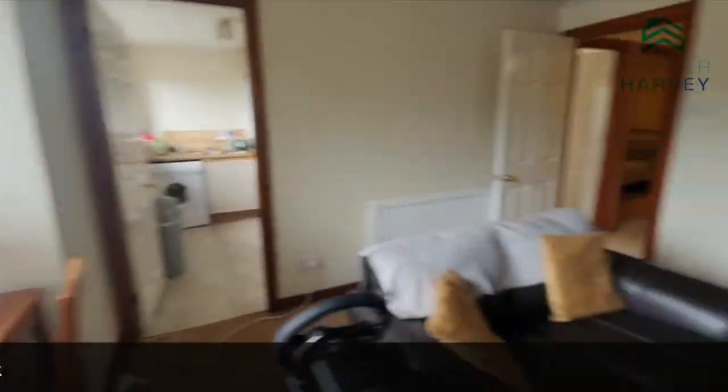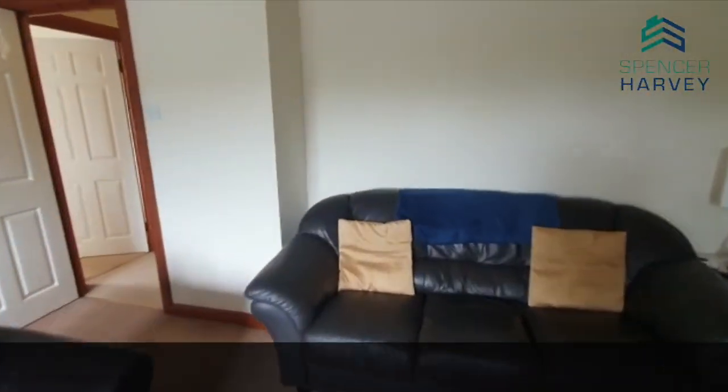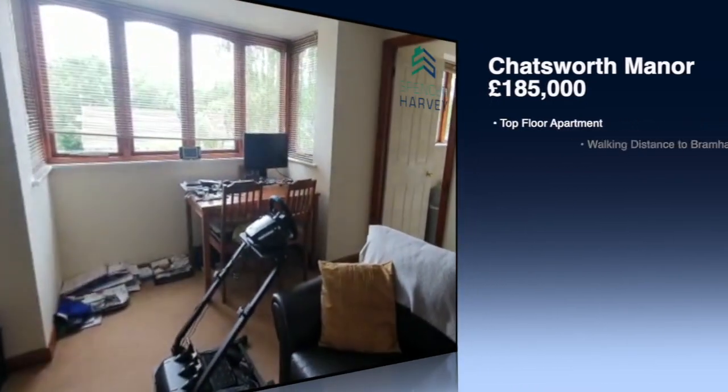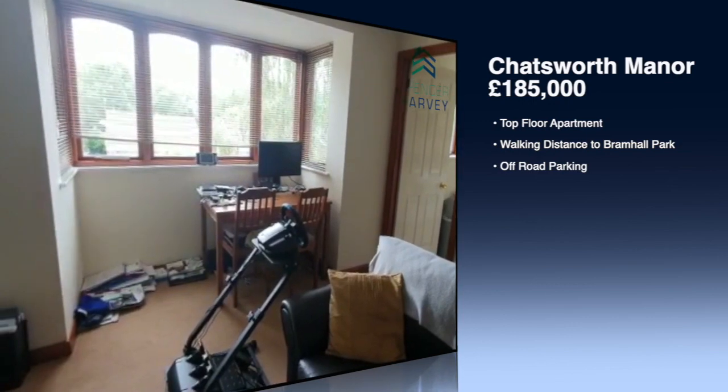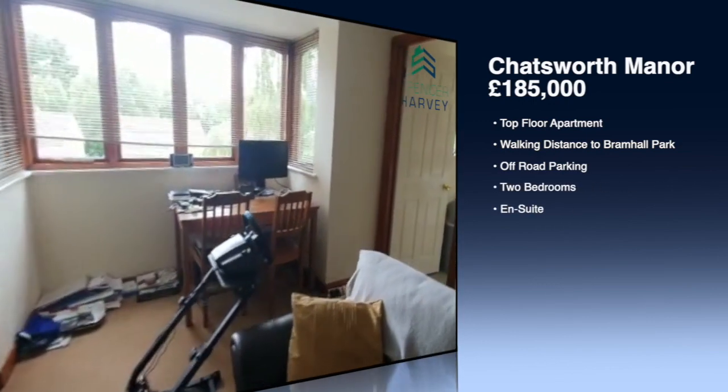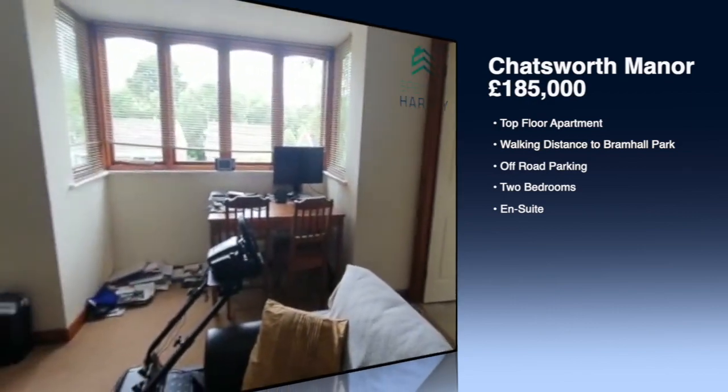Close to Bramhall, close to the train station, close to Davenport, handy for the commuter routes, handy for the motorway networks, good for the schools as well. This has been a good little rental property for the owners too, so I highly recommend it. Get your fingers on the dial now, get ringing us for a viewing — I'll speak to you shortly, bye now.